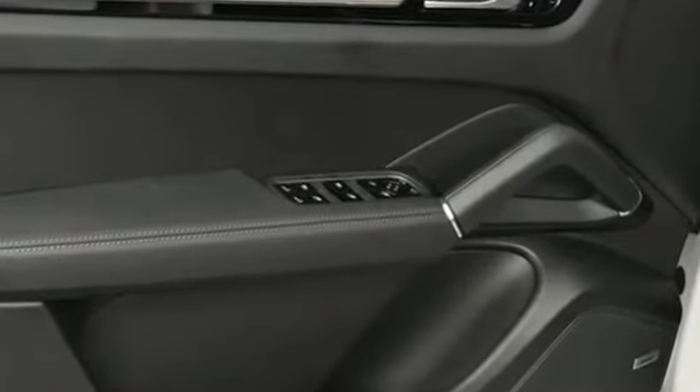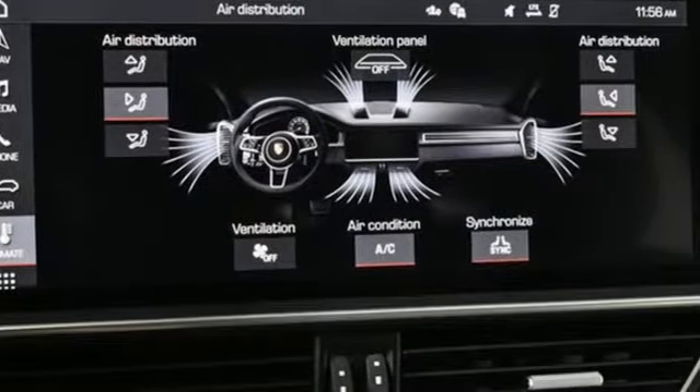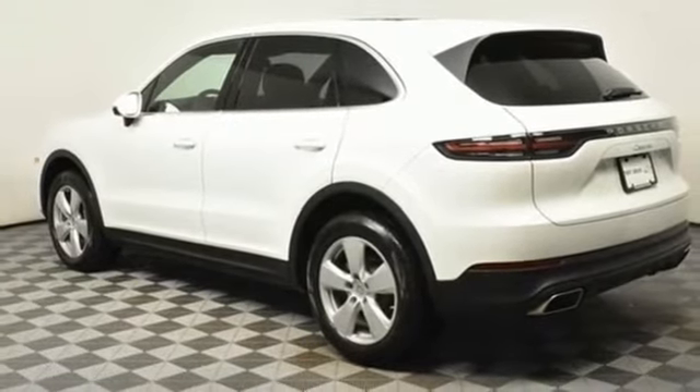Plus, it offers an exciting list of features: intercooled turbo V6 engine, four-wheel drive, integrated navigation system, refrigerated box located in the glove box, and dual zone climate control.